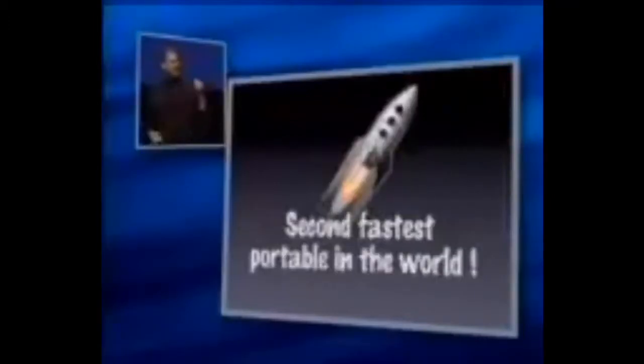Secondly, we built in a 300 megahertz G3 processor. This thing is really, really fast. It's a rocket ship. As a matter of fact, this thing is the second fastest portable in the world. It is faster than any Wintel portable at any price, and it is second only to our venerable PowerBook.